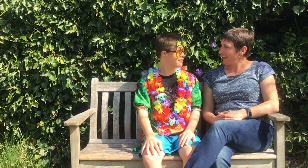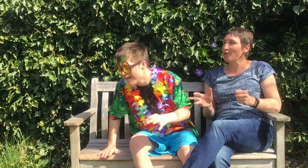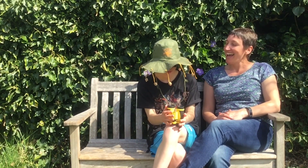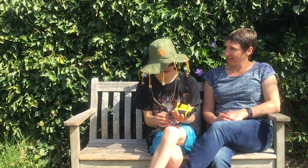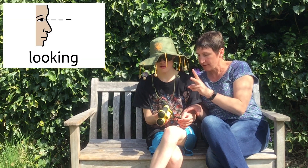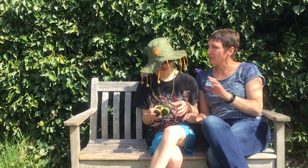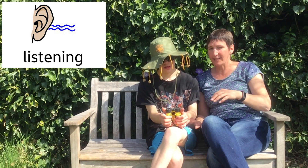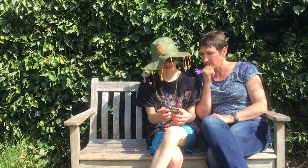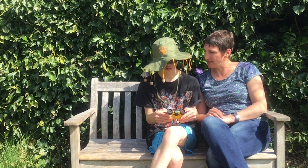Spring is a good time of year for going exploring in the garden. An explorer is going to do really good looking to see what's green and growing, and really good listening to see what they can hear. What can you hear? Birds. So listen — birds!